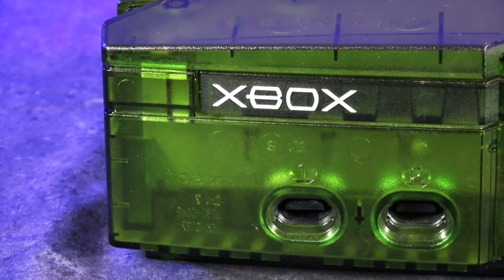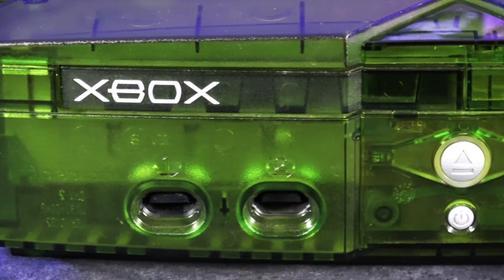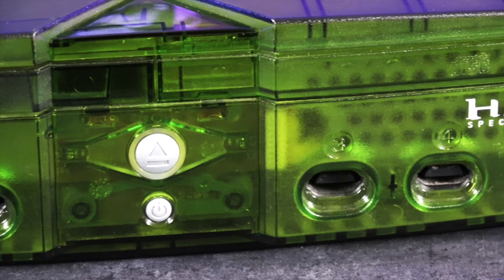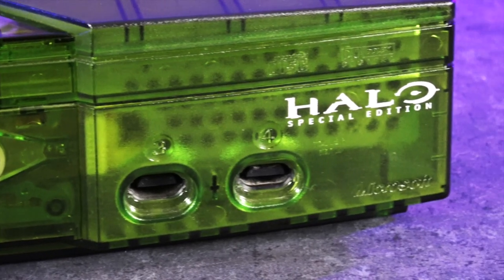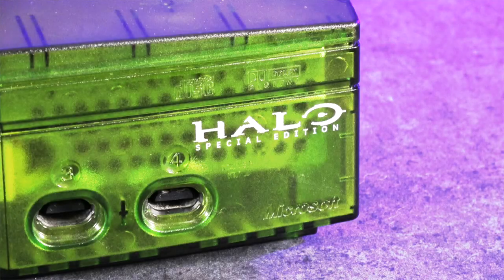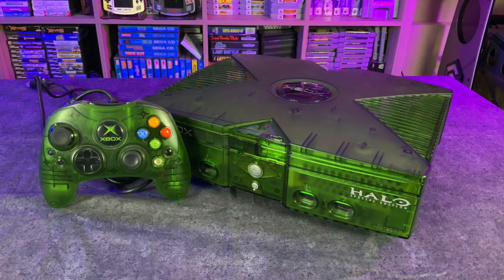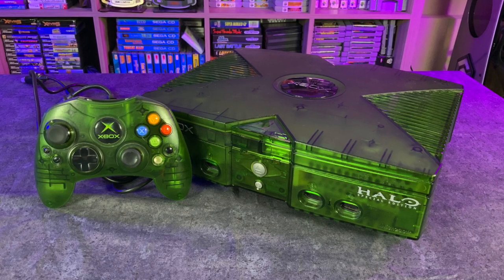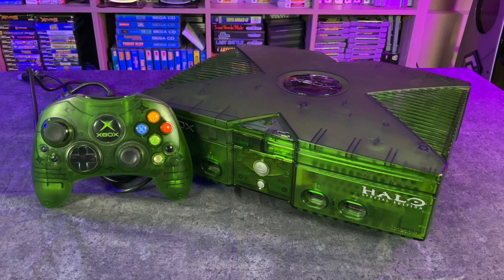I actually got lucky getting my first Xbox because I literally walked into a GameStop and found this beautiful Halo Special Edition Xbox in translucent green just sitting on the shelf brand new. So that was my very first Xbox. It also came with the translucent green S controller, which is one of my all-time favorite controllers.